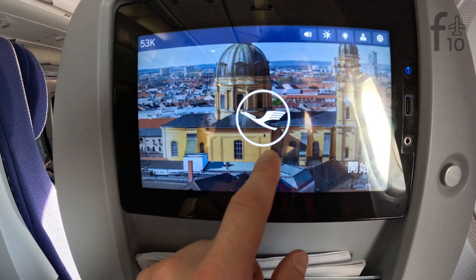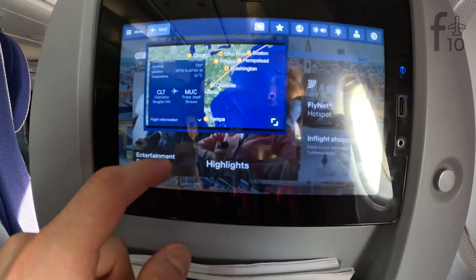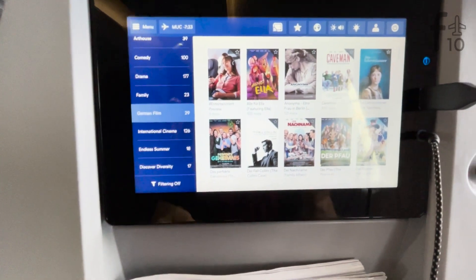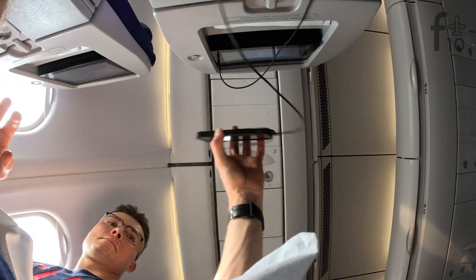The seat-back entertainment system had a decent selection of movies, TV shows, music, games, podcasts, audiobooks, and more — and of course the best form of entertainment: the moving map. But the hardware was clearly old and I almost broke my finger trying to get the system to respond. Good news is, if you bring your own devices, you should be set from a charging perspective. There's a USB charger on the IFE screen and an AC outlet underneath the seat.